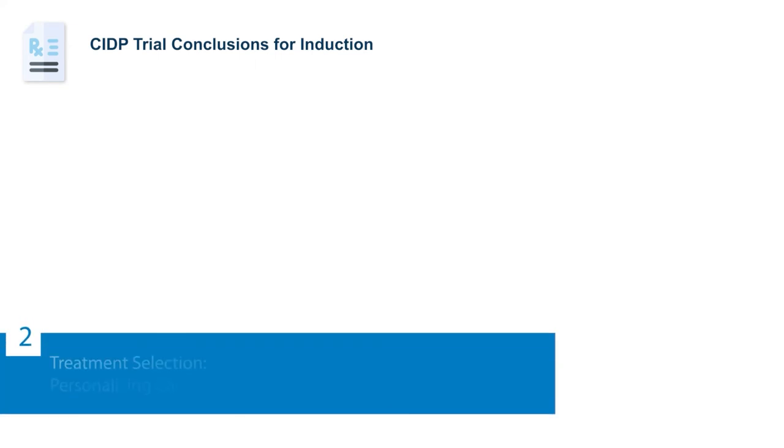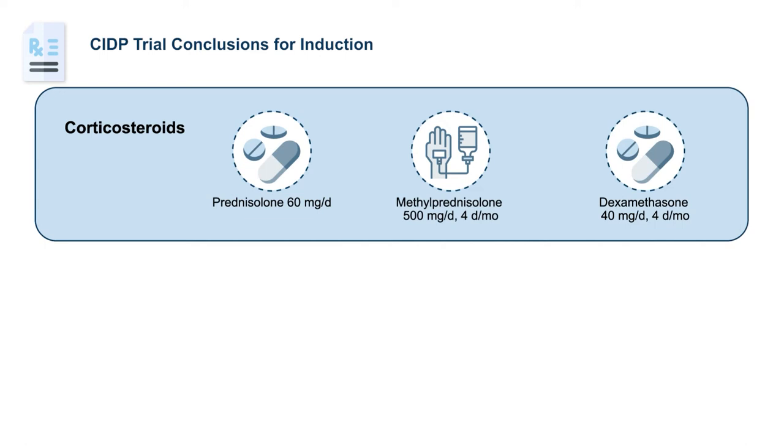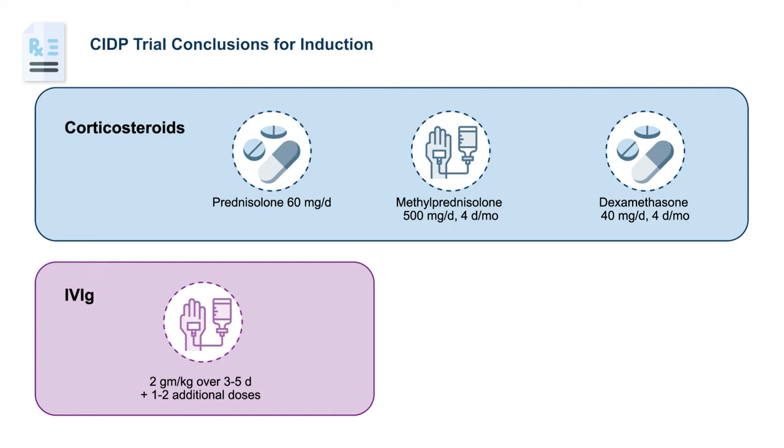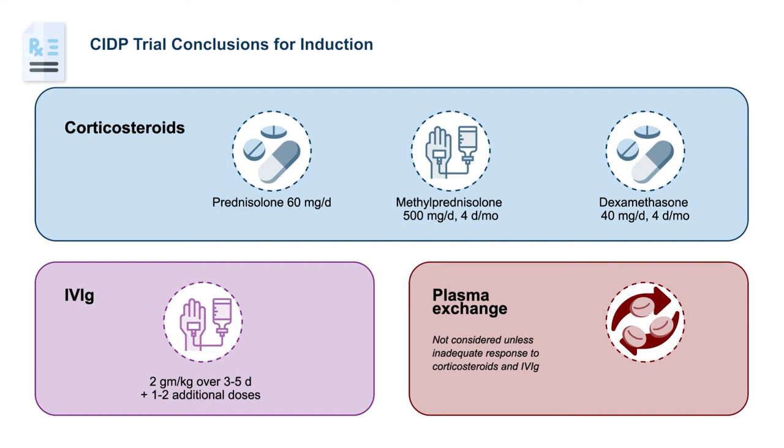The guidelines suggest that the first treatment should be either corticosteroids or IVIG. There are multiple ways to give corticosteroids — daily oral, pulsed IV, or pulsed oral — and all have been shown in clinical trials to induce improvement. IVIG is usually given as an induction dose of 2 grams per kilogram over three to five days, then one or two additional doses before deciding whether IVIG will work. Although plasma exchange is a first-line treatment, it is not usually considered unless there's an inadequate response to corticosteroids or IVIG, or unless a patient is declining extremely rapidly. When used, plasma exchange is given two to three times a week for about a month.